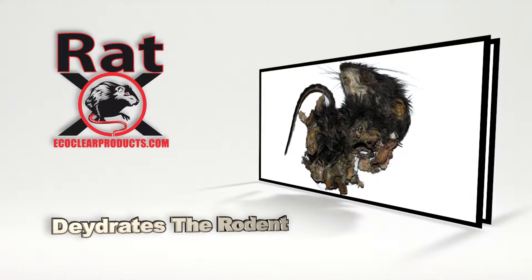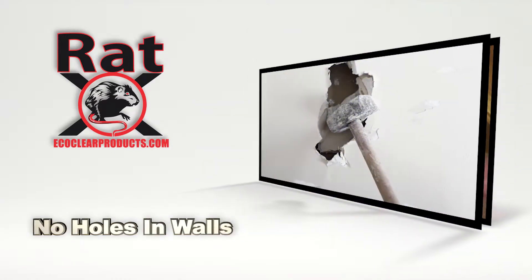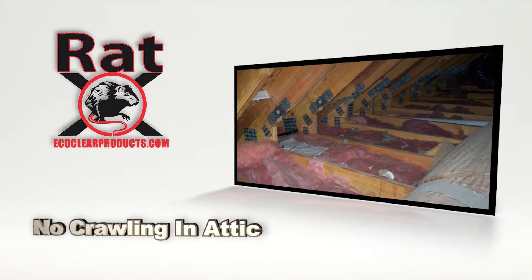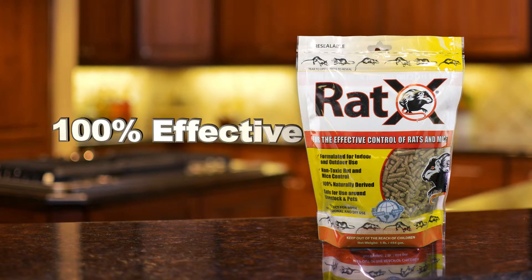RAT-X continues to dehydrate the dead rodent from the inside out, mummifying the carcass, reducing the odor up to 90%. This means no knocking holes in walls or crawling in attics to remove smelly dead rodents. RAT-X is scientifically proven to be 100% effective against all species of rats and mice.